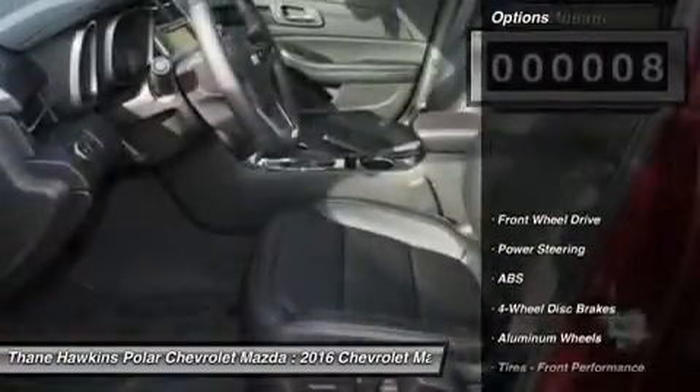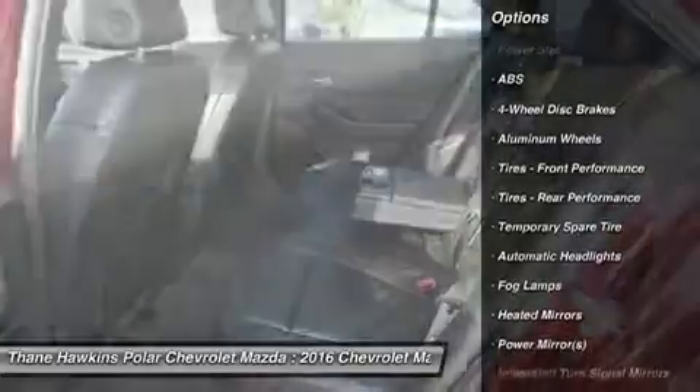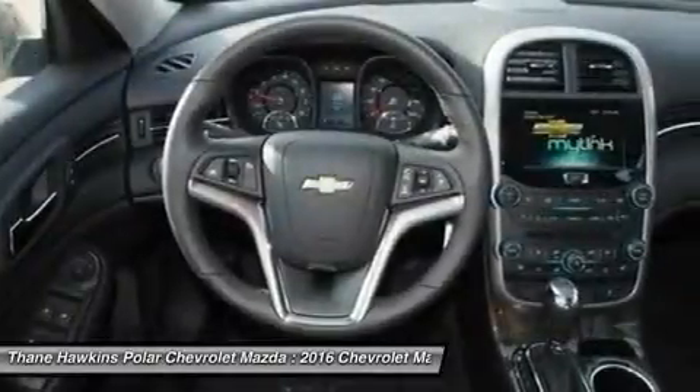Here are some of this vehicle's great options: remote engine start, steering wheel audio controls, keyless entry, anti-lock braking system, power passenger seat, and Bluetooth.